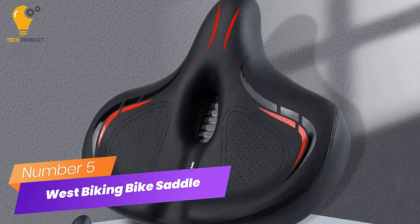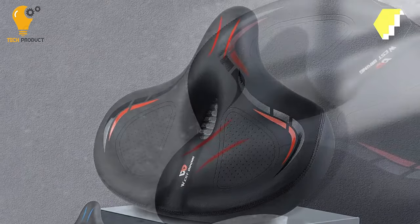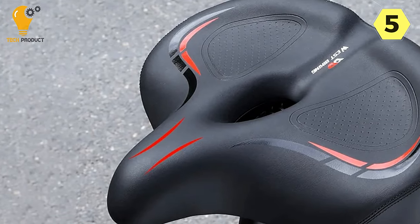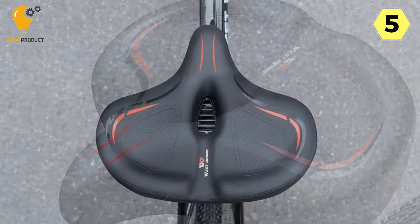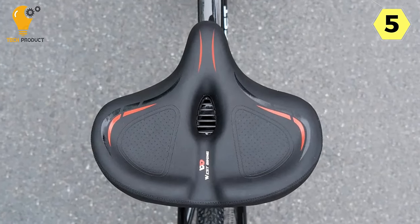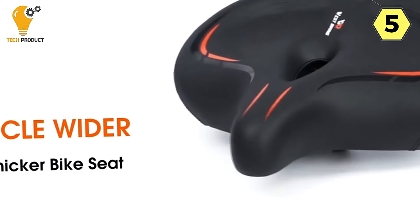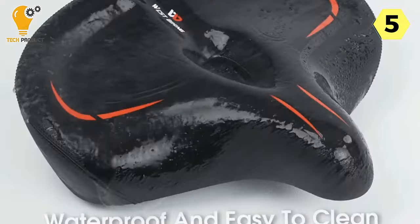Number 5: West Biking Comfortable Bike Saddle — a ride of supreme comfort. I recently upgraded my biking experience with the West Biking Comfortable Bike Saddle, and I can't emphasize enough how much of a game-changer it has been. If you're looking for a bike seat that offers exceptional comfort, durability, and easy installation, this saddle has it all.